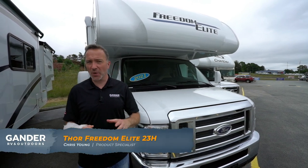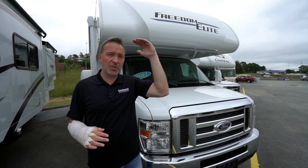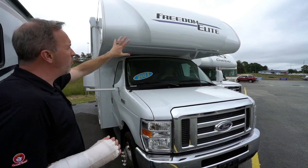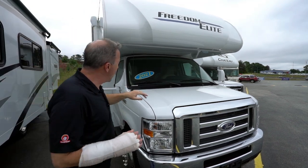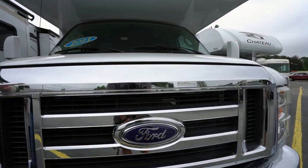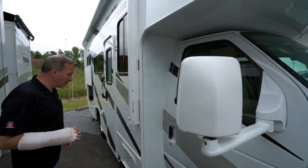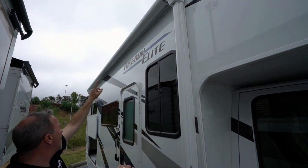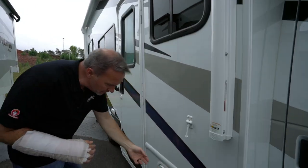Here we are on the outside of the 2021 Thor Freedom Elite 23H. A quick correction: the interior ceiling height is actually 84 inches, not 81 — I apologize about that. Out front you'll notice the beautiful white on blue, that seamless roof going all the way over the back. This is the Super Duty 350 with the Triton V10 engine. Come around to the campsite — mega windows giving you great visibility on both sides, 15-foot awning spanning almost the entire length of the vehicle with an LED light strip underneath, and seal-to-safety tinted glass all the way around.